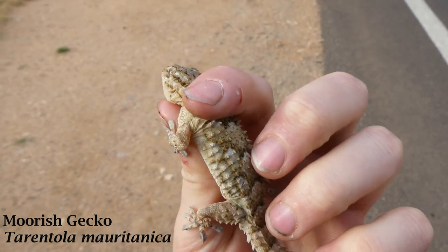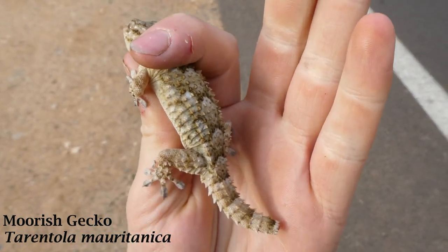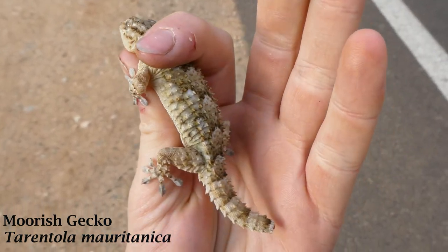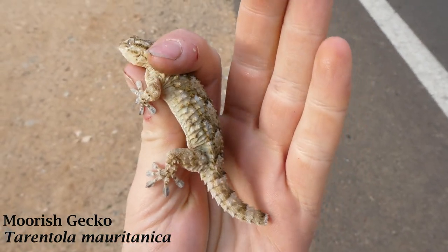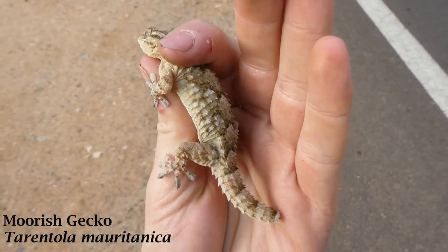I wasn't going to do much of a piece to camera because we've all seen Tarantola mora and Tarantola before, but just while we're on the way back to the cars to get the proper cameras, I thought I'd show them. So that's the first species — not a rare one, but it's nice to get off the board. That's the Mora Gecko, the common name, and we found this one in a well along with Agama bibronii, which I'll show you in a second.